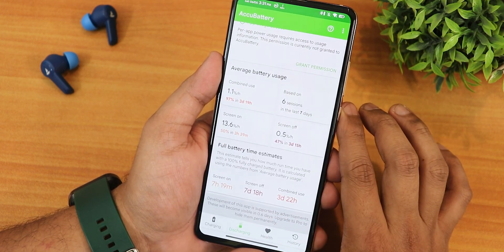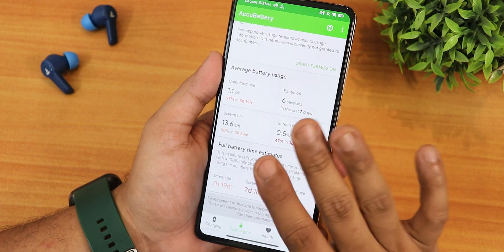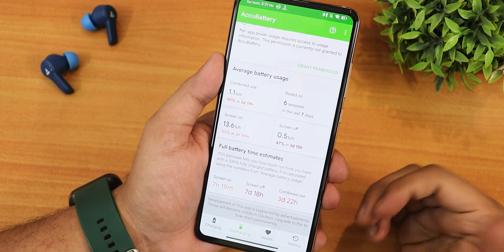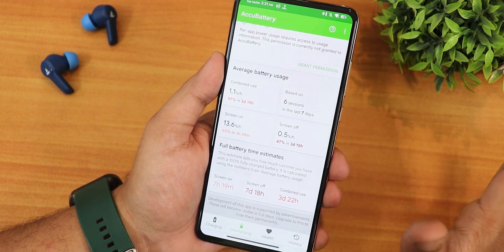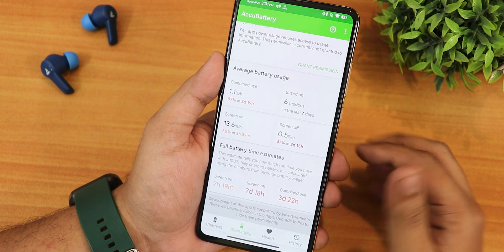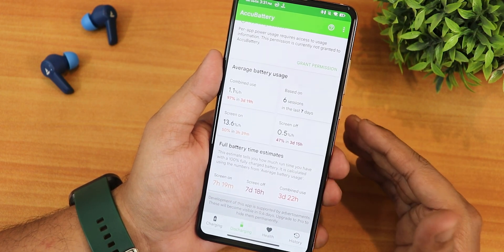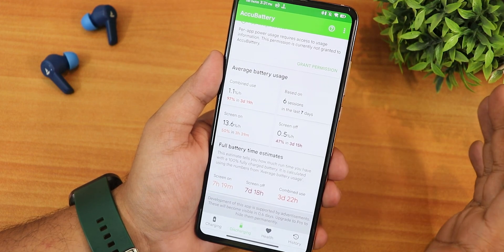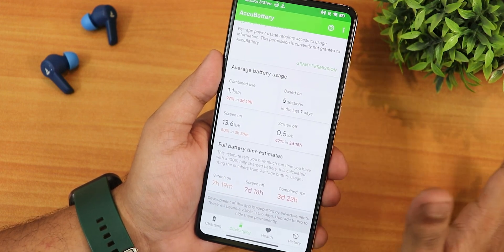I have a brand new battery at 69 cycles. Using AccuBattery, the screen-on time I've been getting is 7 hours plus, which is amazing for a Snapdragon 855 device. Screen-off standby is about a week and combined use is about four days. The battery life is great, though older batteries will give less.